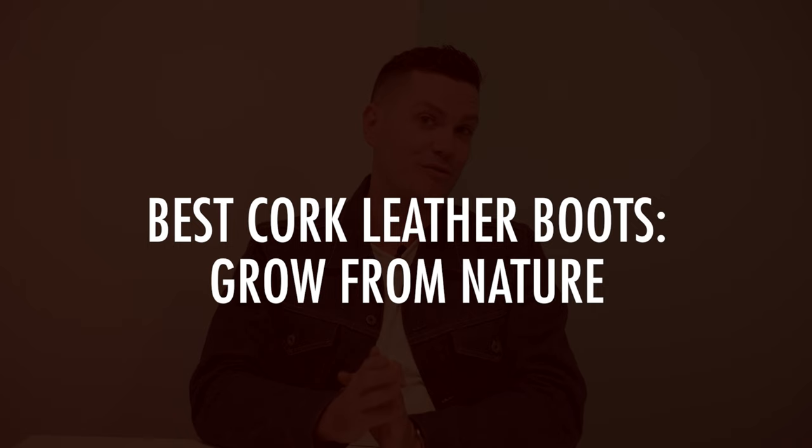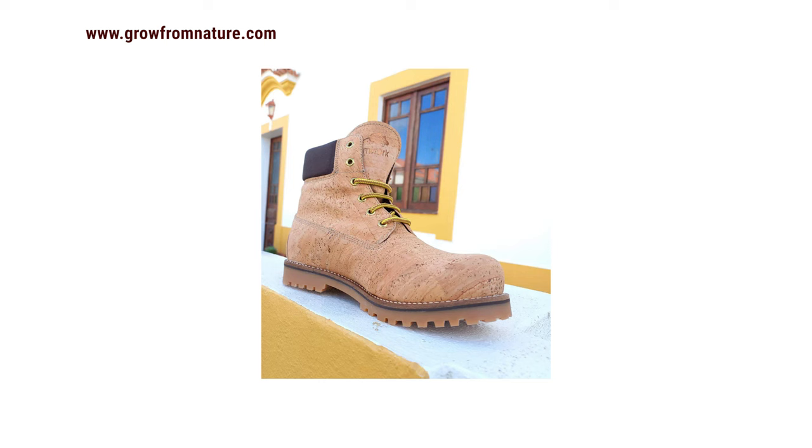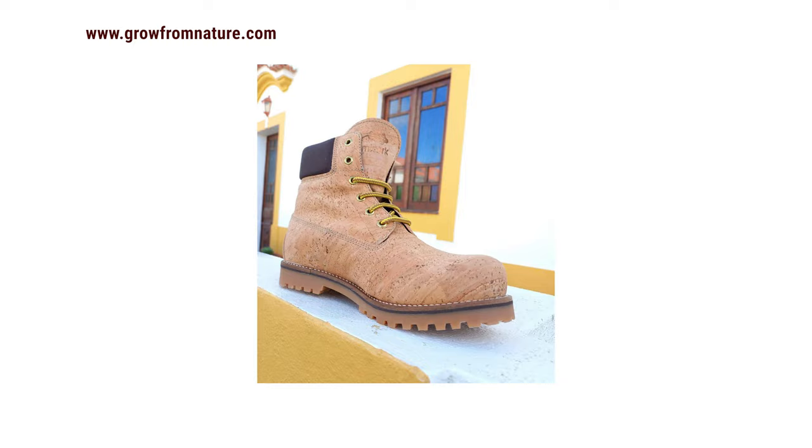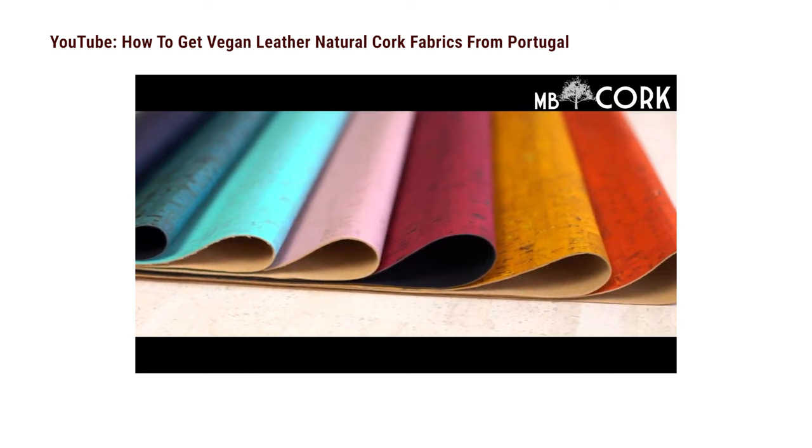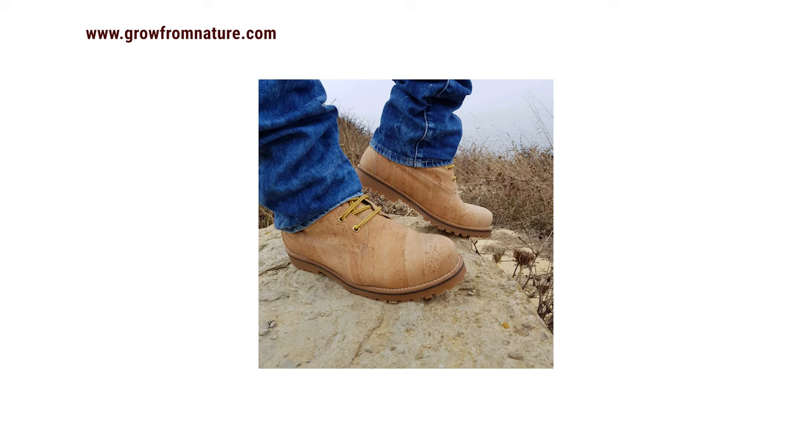If you like Timberland-style boots, take a look at these cork leather boots from Grow From Nature. This pushes the limits of what I'd call leather, but cork has quite a few benefits as a sustainable material — it's harvested without causing permanent damage to the tree, actually gets stronger when harvested, and is moisture resistant. It does look like cork rather than leather, but it's pretty funky. They claim it's as durable as bovine leather, and the boots are waterproof and very easy to clean with soap and water.